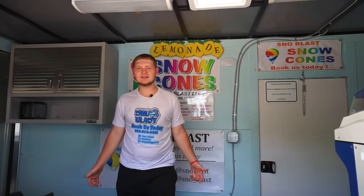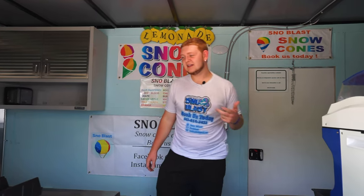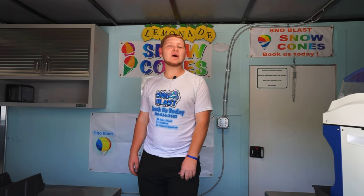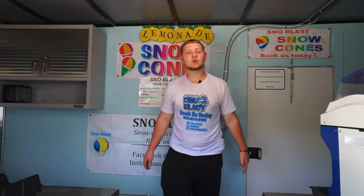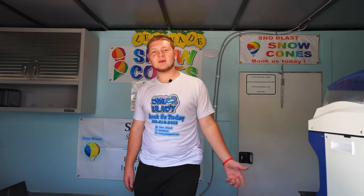I suggest using Square for card services — it's a low fee and very user-friendly. Aim for large events and go where the crowd is. Do concerts, festivals — put your name in it and reach out to promoters and event managers. For pricing, we usually charge $3 for a small and $4 for a large snow cone, $1 for drinks. You can adjust depending on the event — at a concert where people can't leave the venue, you can go up a dollar or two.